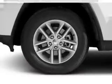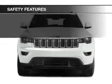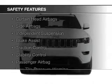A tilt and telescopic steering wheel, a spoiler, cruise control, and keyless entry. Safety was made a priority with these features.